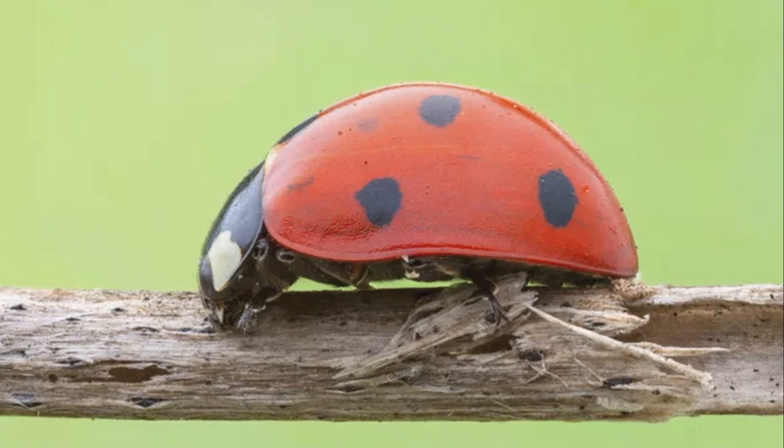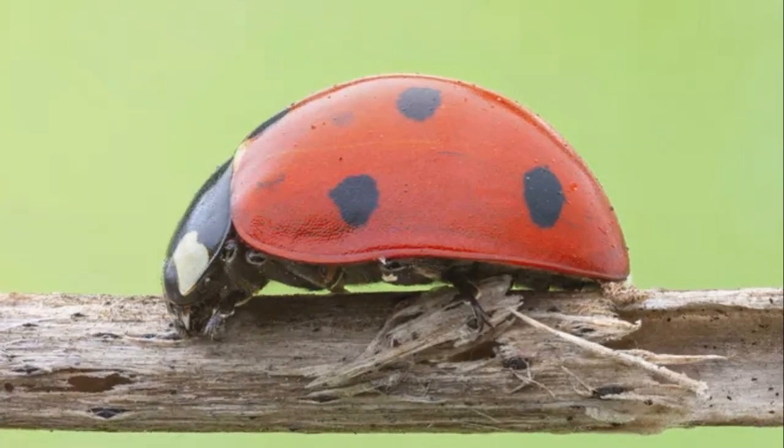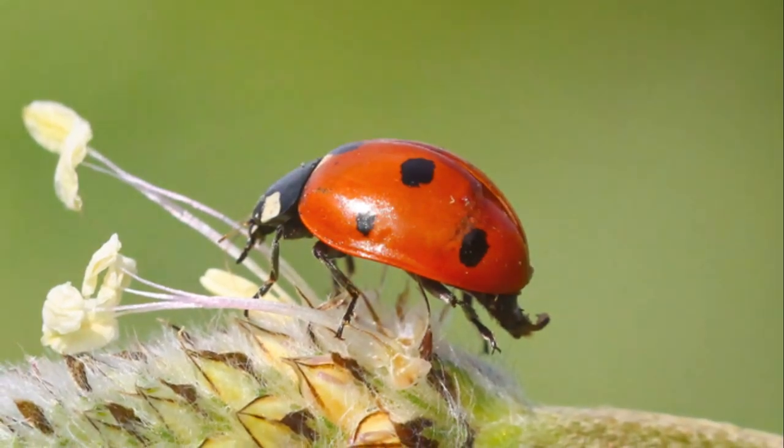This is the fascinating world of the seven-spot ladybird — a tale of transformation, survival, and the intricate web of life. Until our next journey into nature's wonders, stay curious and keep exploring.